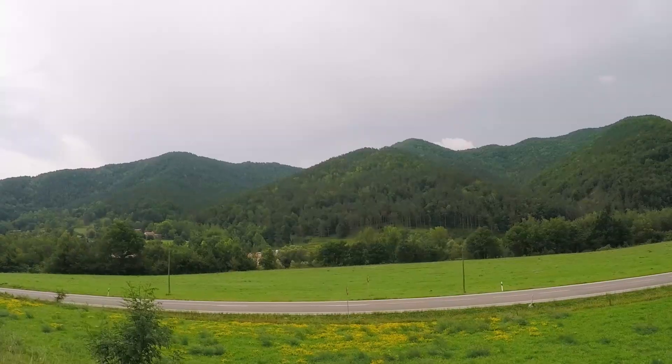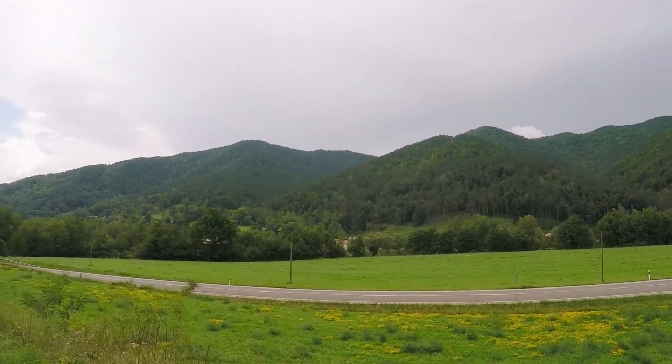You don't really need a map and you don't really need to be able to navigate. The path is quite obvious and it goes through some beautiful changing landscapes.